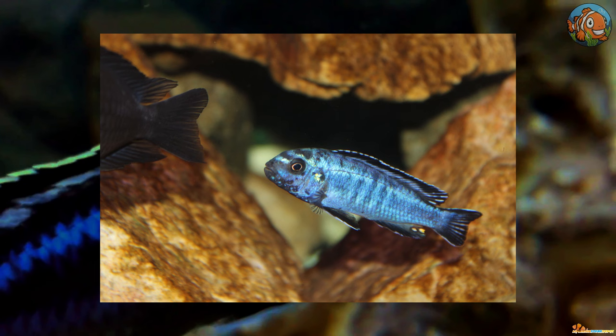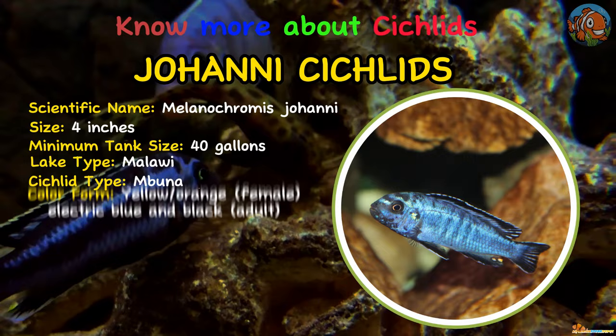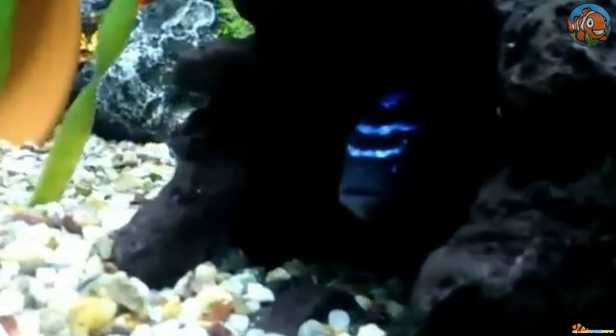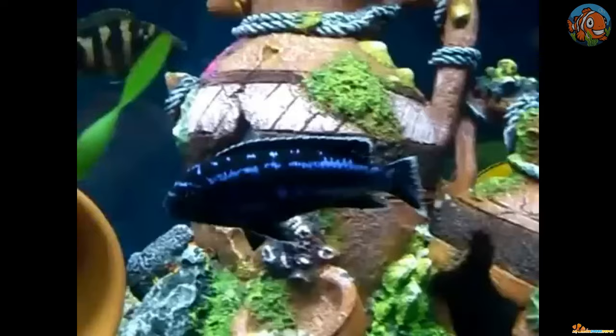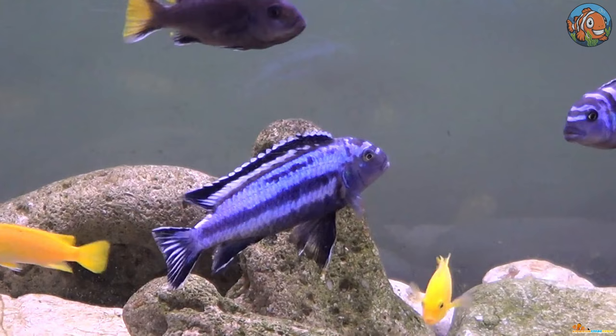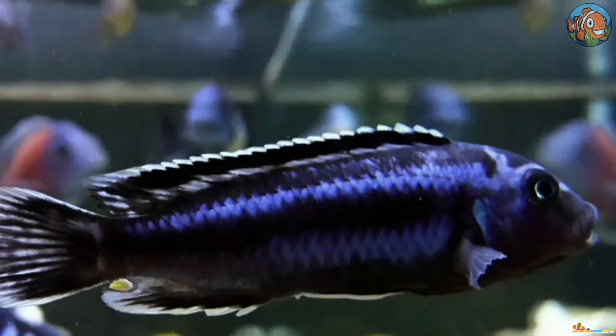Fifth on the list is the Johani cichlid. The Johani cichlid thrives in crowded Mbuna cichlid aquariums. Despite being a gorgeous and aggressive fish species, these fish may be housed in a relatively small aquarium. Males are clearly distinguished from females by their brilliant blue coloration. To avoid fighting, it's advisable to maintain one male with a small group of females, as with most other Mbunas.